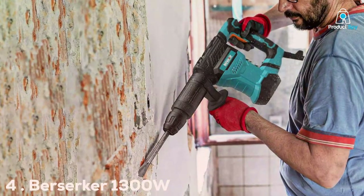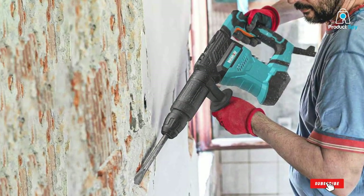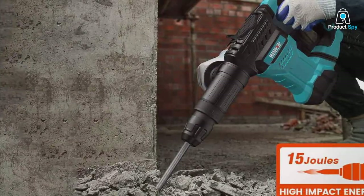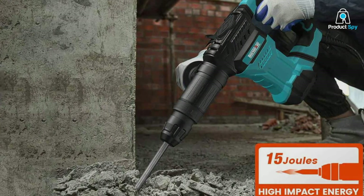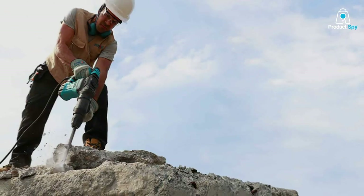Number 4. Berserka 1300 12-Pound SDS Max Demolition Jackhammer. The Berserka Demolition Jackhammer combines a compact design with powerful performance. This tool is ideal for precise demolition tasks, especially in tight spaces where larger tools cannot maneuver.